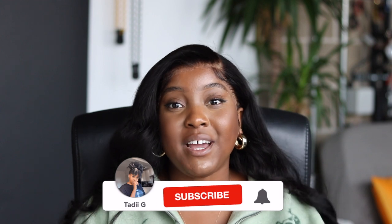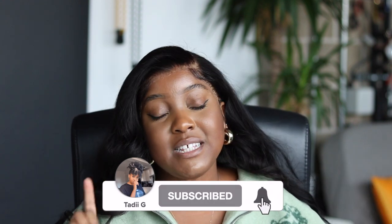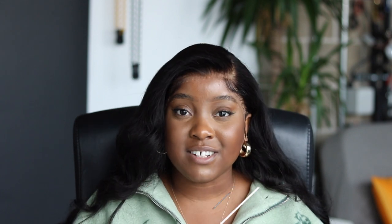Before we do, please make sure you're hitting that subscribe button — it's just here — and also please smash that like button if you like this kind of content. This helps me get these sorts of videos out to more people just like you that need a little bit of guidance when it comes to growing and starting their business.